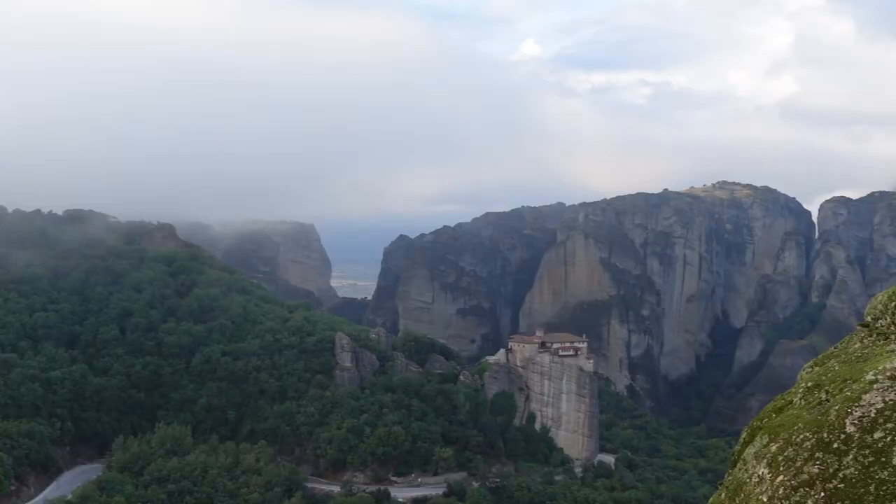If you walk on the rocks a little bit at the back of the viewpoint for the Varlaam Monastery, you can get a really nice viewpoint of the nunnery that we just saw just down here.